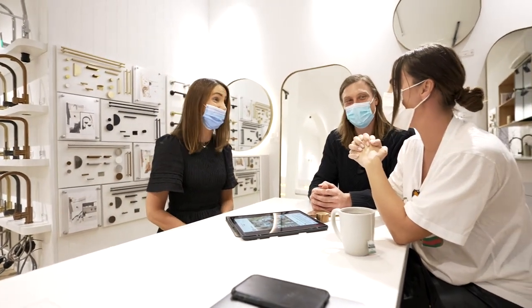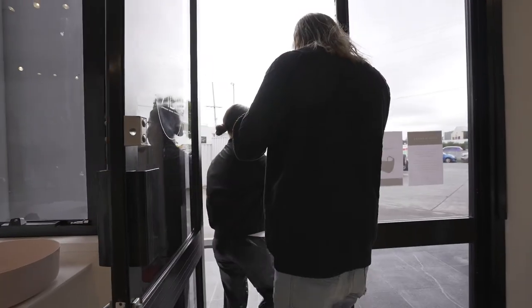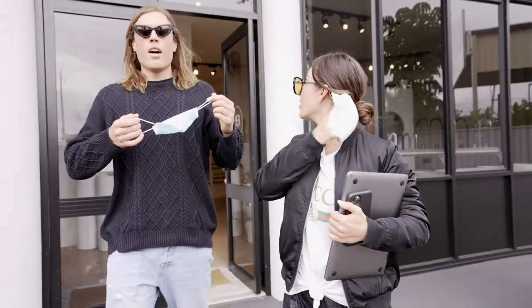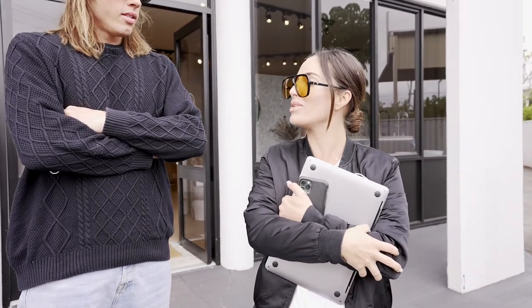That was a lot easier than originally anticipated! We're locked into all our tapware. The order has been put in and the installation date will be in the next couple of months — looking forward to it all coming together.